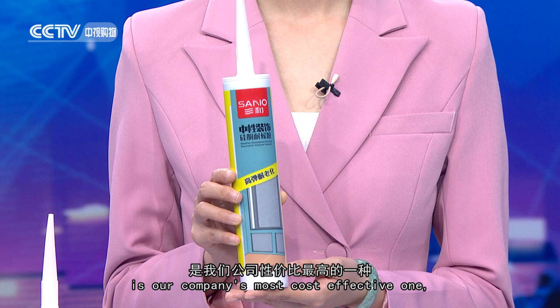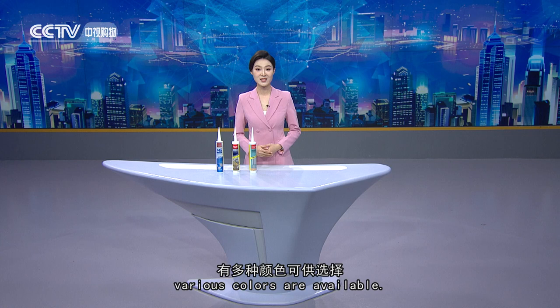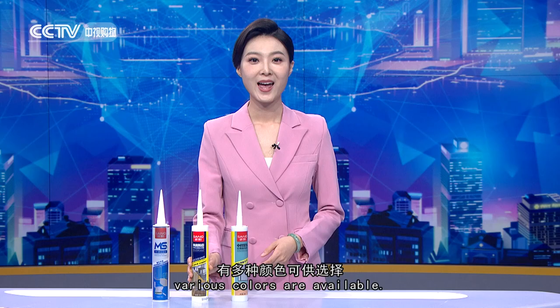This neutral silicone sealant is our company's most cost-effective one, with excellent features in elasticity and anti-aging. It's widely used in doors, windows and frames. Various colors are available.